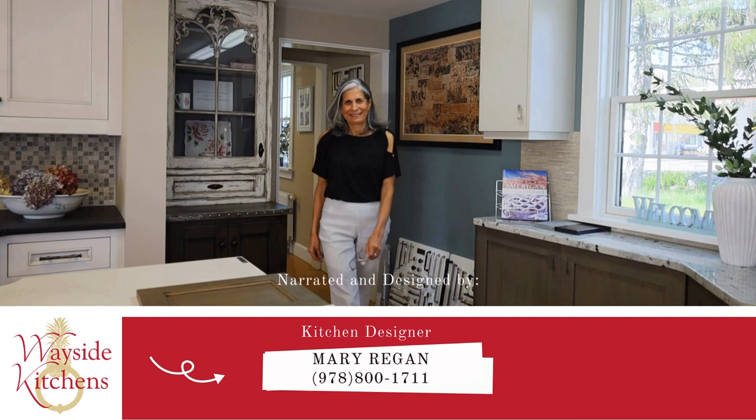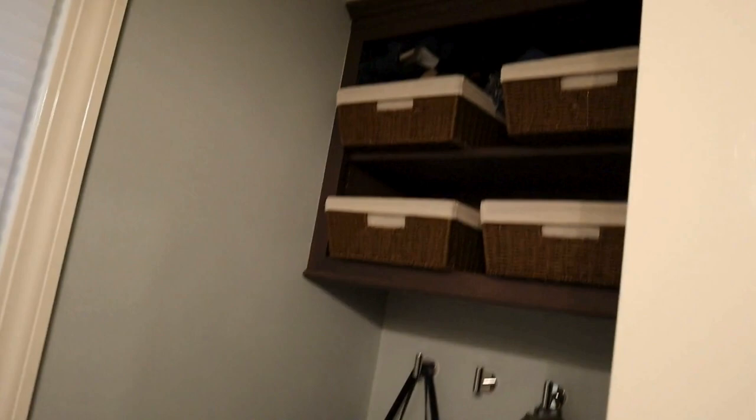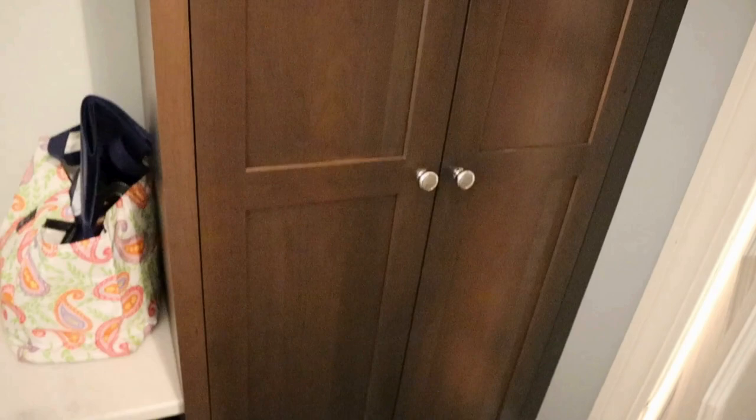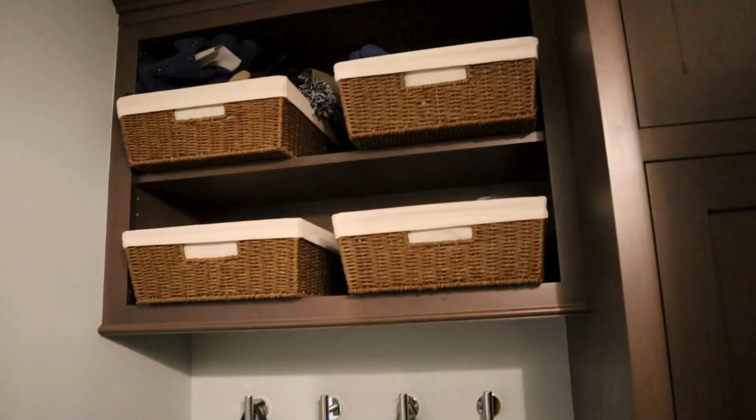We changed all the fixtures and added some cabinetry over here. That used to be the laundry area, so we put in this really nice tall cabinet to serve as a closet. So it's more like a mudroom now.